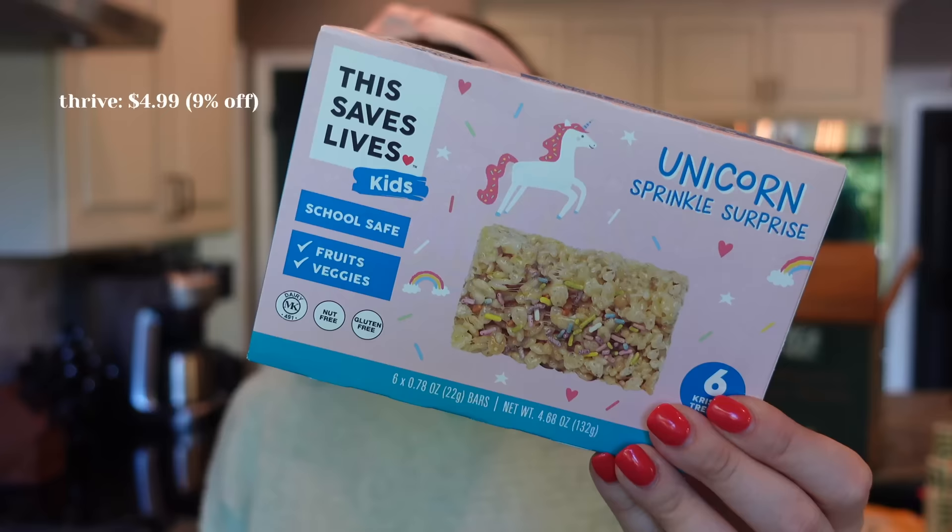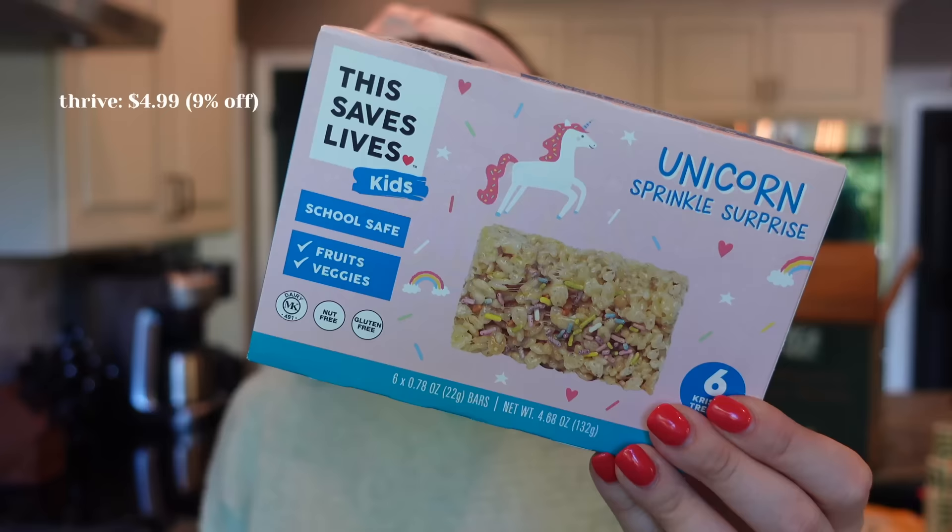These are for Genevieve — little unicorn sprinkle surprise rice krispie treats. She's going to love these. She's totally the kind of kid who will pull all the sprinkles off first and then eat the rest.